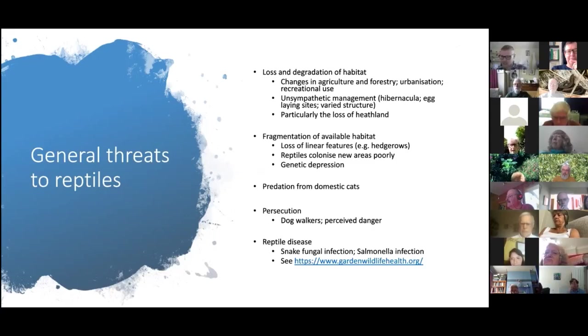Predation by domestic cats is also a significant issue — particularly in urban areas where you get slow worms alongside many cats. Cats will predate slow worms to the point where they simply won't persist in that environment. If you want to attract slow worms to your garden via compost heaps but have many local cats, you probably won't be successful. There's also persecution — snakes get a bad reputation. Adders are the only venomous snake here; we've only ever had 14 recorded human deaths, bites are treatable, and bites are very rare.